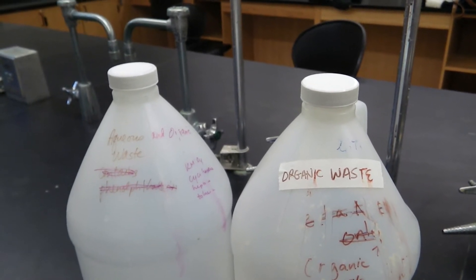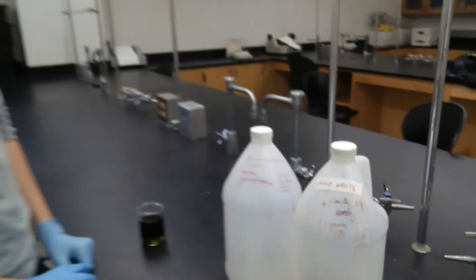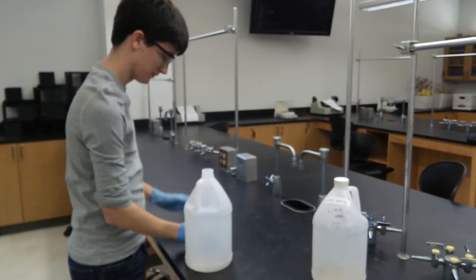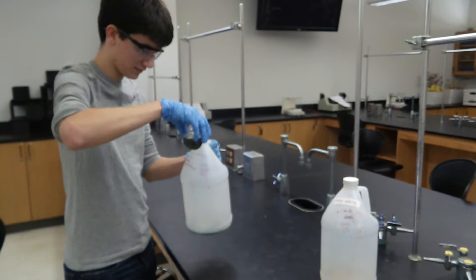After a lab is completed and chemicals are done being used, they need to be disposed of properly. Make sure you dispose of your chemicals in the correct waste bottles as instructed by your lab instructor. Be careful not to spill chemicals, and if dangerous chemicals are being used in the lab, dispose of them under the fume hood.